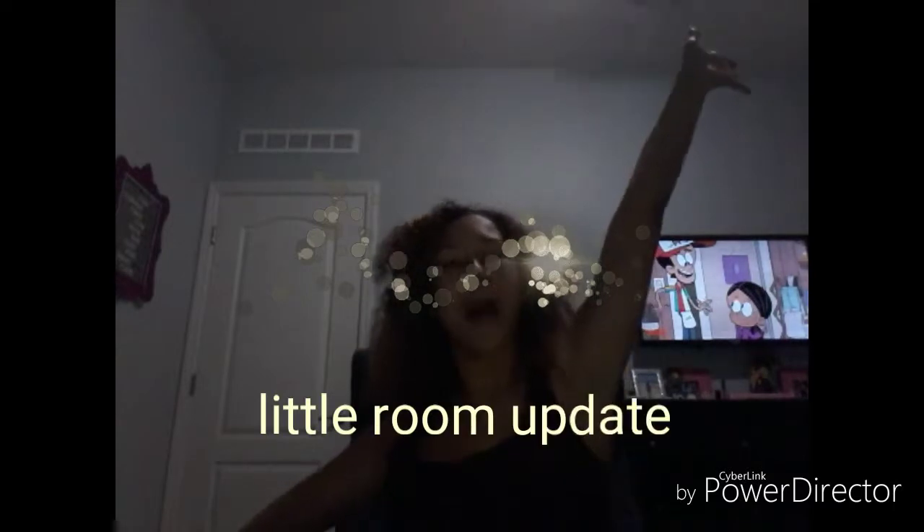How you doing? I just wanted to know. It's your girl Jenelle, and today's video is Little Room Update. So let's get started.